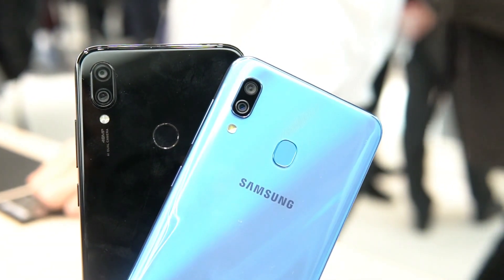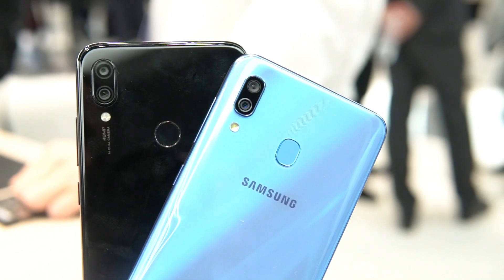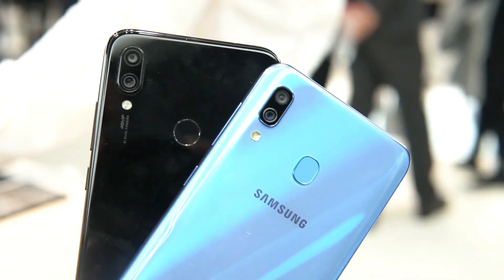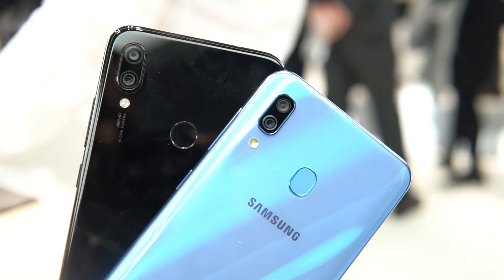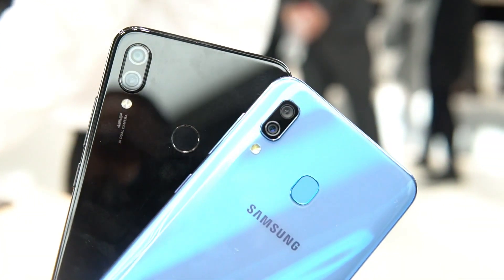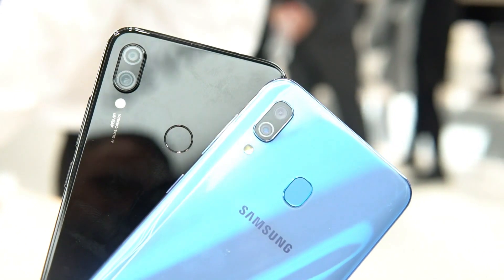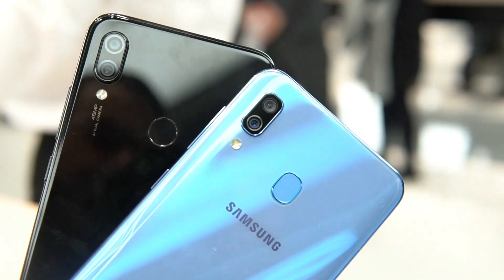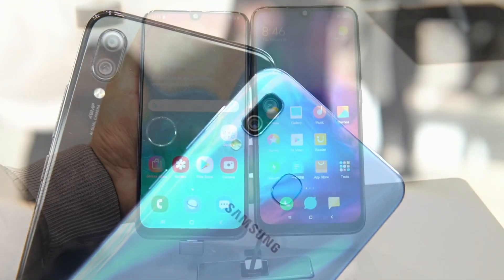The camera is one important aspect — we have a 14-megapixel camera on the Redmi Note 7 while the Samsung Galaxy A30 has a 16-megapixel camera. Looking at the design, the Samsung Galaxy A30 comes with a plastic build quality — even though it feels like glass, it's made of plastic — while the Redmi Note 7 is made of actual glass. So in terms of design and build quality, the Redmi Note 7 definitely has an advantage.